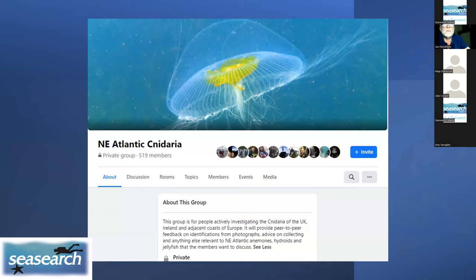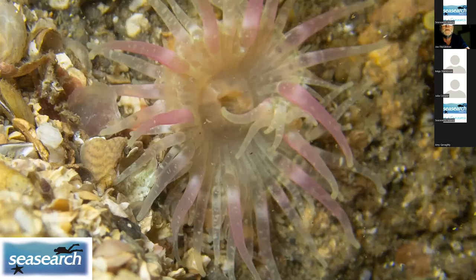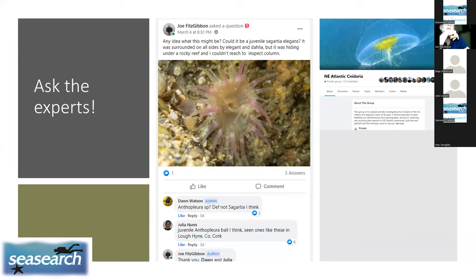It's very useful to be part of Facebook groups such as the Northeast Atlantic Cnidaria group. When you come across an animal you don't know, you can post it there, as I did with one example found in the midst of a sea of Sagartia elegans. In no time at all, world experts came back to say it looked like an Anthopleura species — and that's exactly what it was. It's invaluable to have access to experts who are wonderfully willing to share their knowledge.